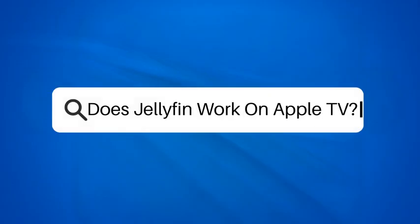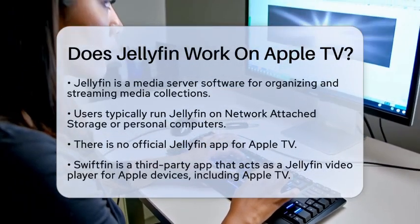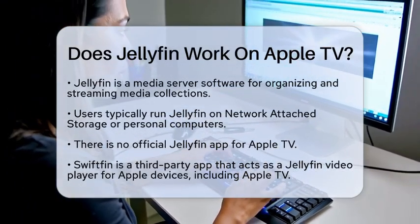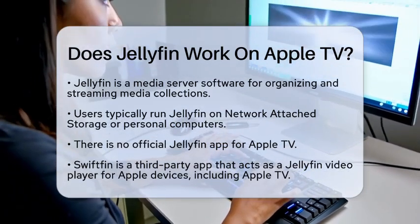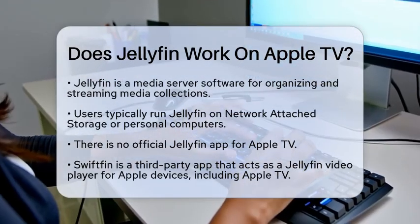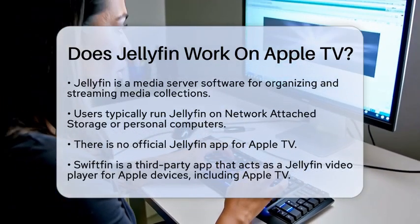Does Jellyfin work on Apple TV? If you are curious about whether Jellyfin can be used on Apple TV, you are in the right spot. Let's break down how this works. Jellyfin is a popular media server software that allows you to organize and stream your media collection. Many users run Jellyfin on network attached storage or personal computers, making it easy to access their favorite movies, shows, and more.